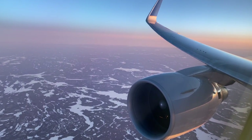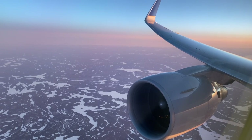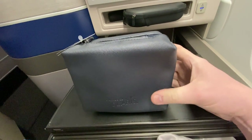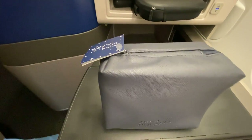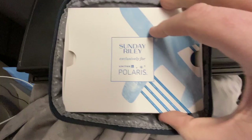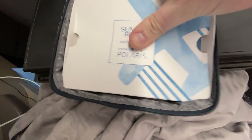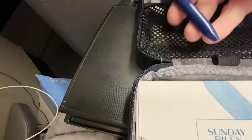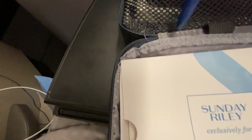The sun started to set out the window as I tucked into my food. The amenity kits in Polaris are really nice — they come in a stylish pouch, one of the best presented amenity kits I've ever had. There's a range of Sunday Riley cosmetics, a pen, an eye mask, socks and earbuds. The Sunday Riley kit is really well presented in lovely packaging.